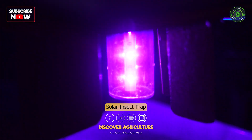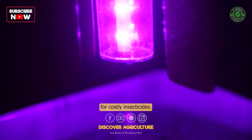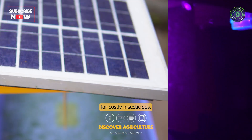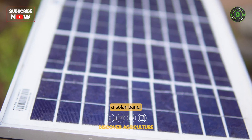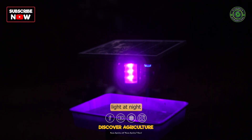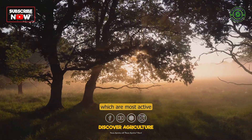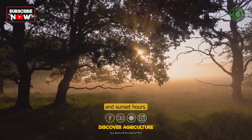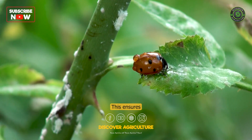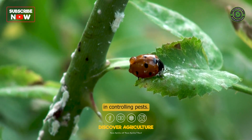The Hector Solar Insect Trap is a one-time investment device that can trap harmful insects, thereby reducing the need for costly insecticides. The trap consists of a solar panel that charges during the day and switches on an ultraviolet light at night to attract harmful insects, which are most active during sunrise and sunset hours. This ensures that the device saves energy while being highly effective in controlling pests.